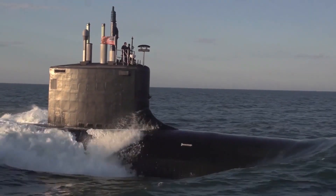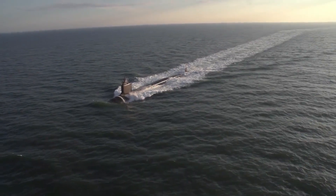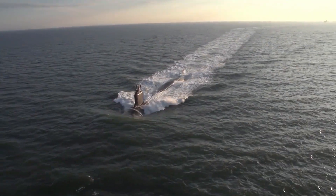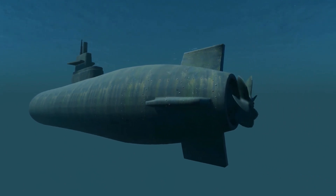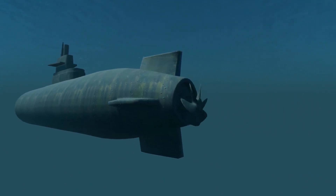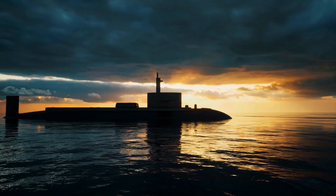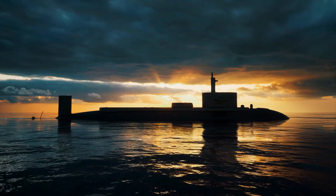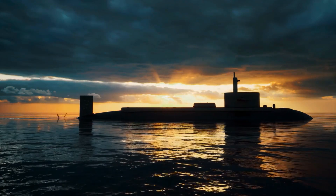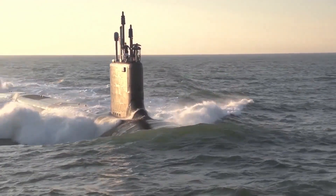Submarine warfare has been a unique type of naval engagement for several decades, and attack submarines are among the most lethal assets in this domain. The primary objective of these underwater vessels is to destroy enemy ships and submarines, and they have been designed and developed accordingly. The attack submarines of the 21st century are heavily armed and technologically advanced, capable of taking out an entire naval fleet without detection.